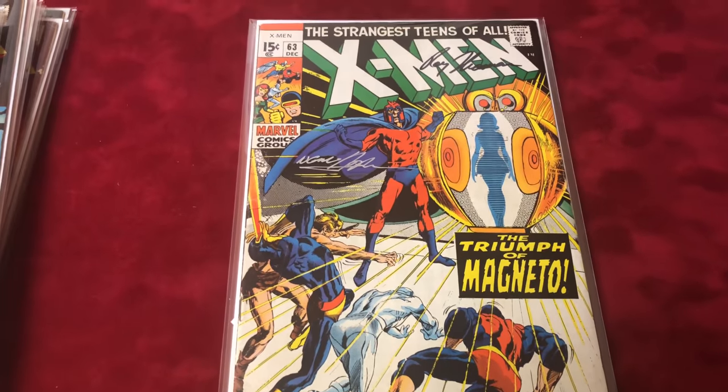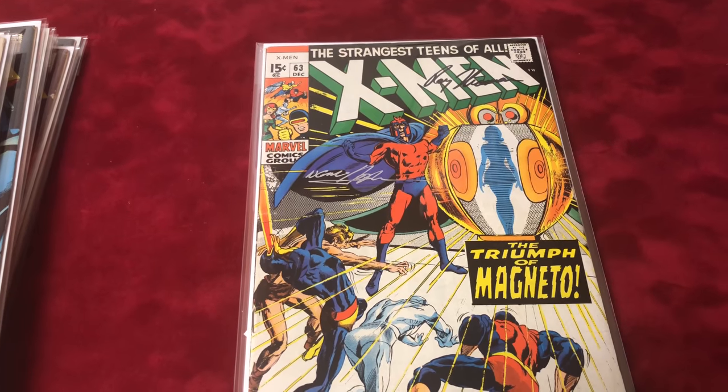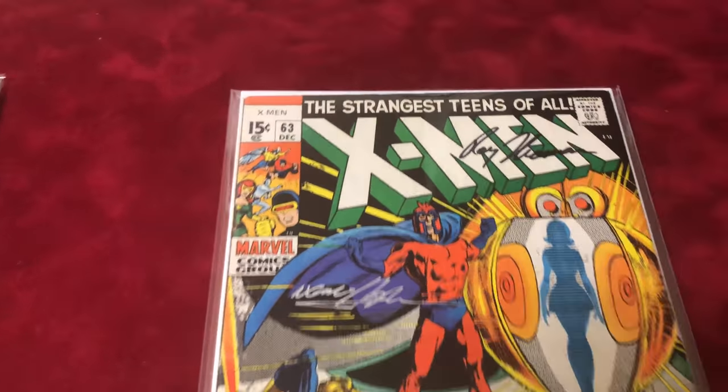Number 63 is signed by Neal Adams and Roy Thomas again, and it's in 7.0 condition.